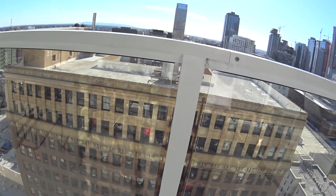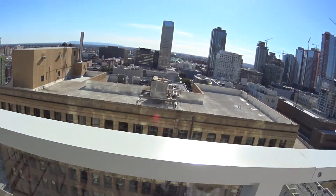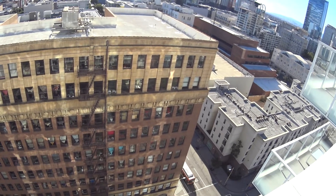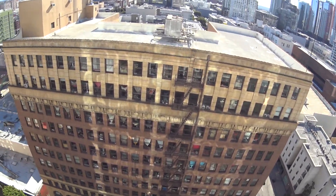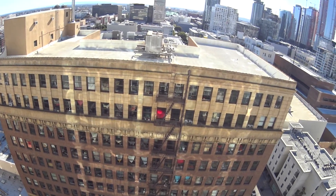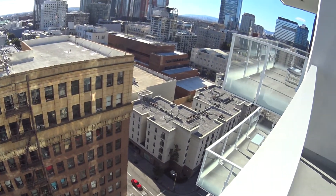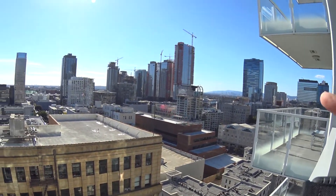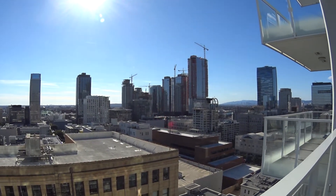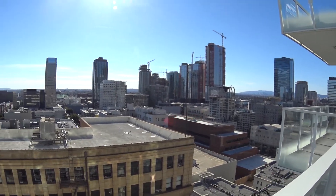That is currently an industrial building — we're in the Los Angeles Fashion District, so that's all sewing offices and fashion and clothing companies making different clothes. You can see some of the people in there working at their sewing machines. And that area over there is called South Park, where all those buildings are — one of the new hot downtown LA residential neighborhoods.